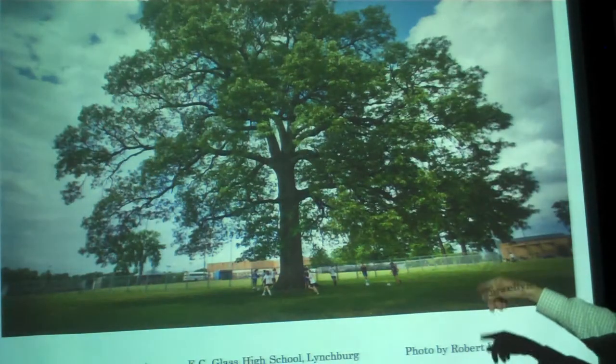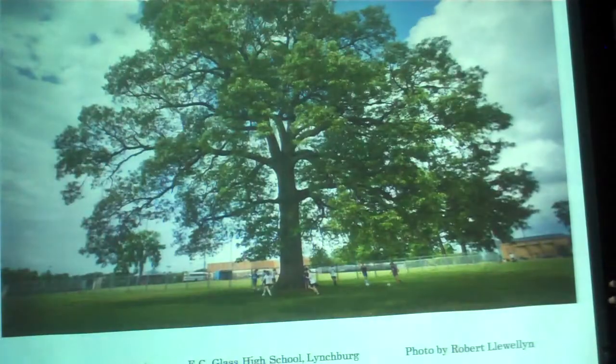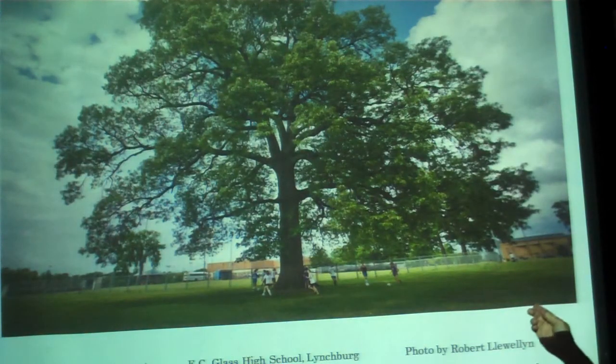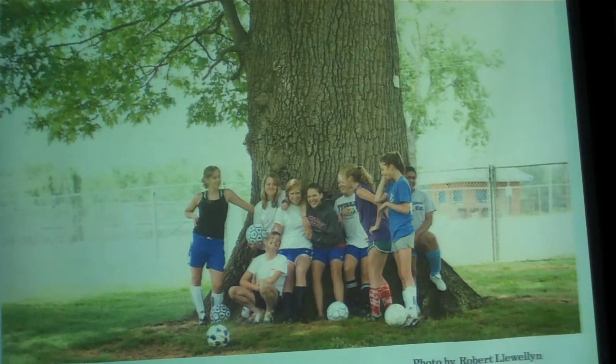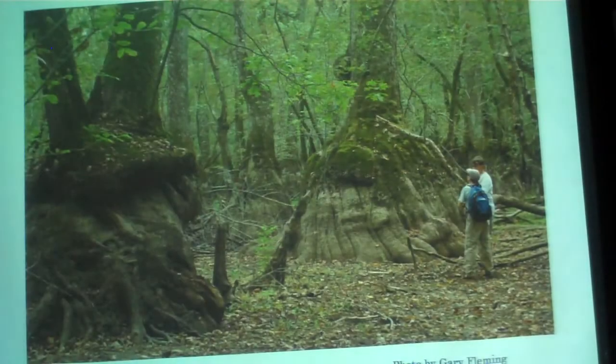You should never allow ivy to grow on a tree like they had on that one. Oftentimes we think sports and trees are in conflict, but I love this picture — the girls' soccer team at E.C. Glass High School in Lynchburg, and that's a southern red oak. They love their tree and they love playing soccer, and that's perfect. We need trees.